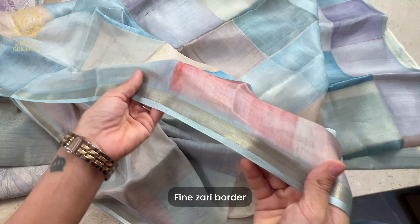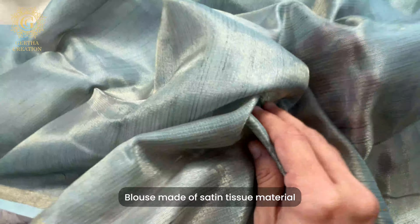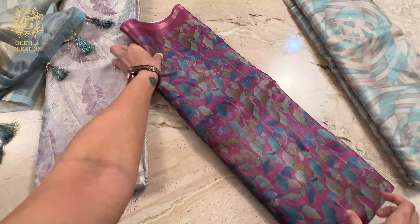The fine border made with beautiful detailing — this is just a very, very stunning option. We have a running one meter blouse piece material, also made with a beautiful satin tissue. As you can see, it is very stunning and you can also customize it as per your preference. Here is the most stunning part of the saree — the beautiful and stunning zari weaving pallu. This is a short pallu and we also have hand-tied tassels matching the saree's print. Just look at the fall and the beautiful luster that this saree has.